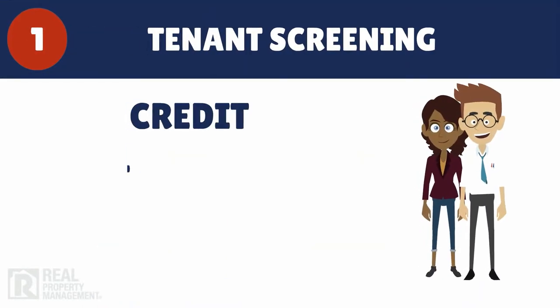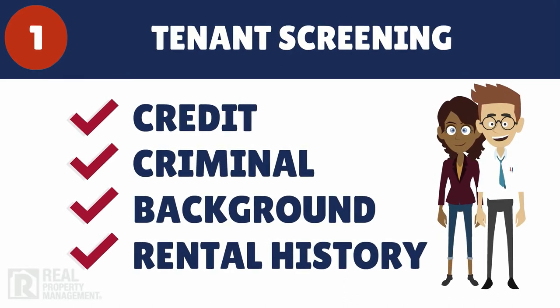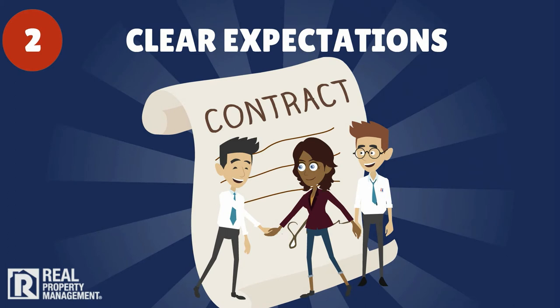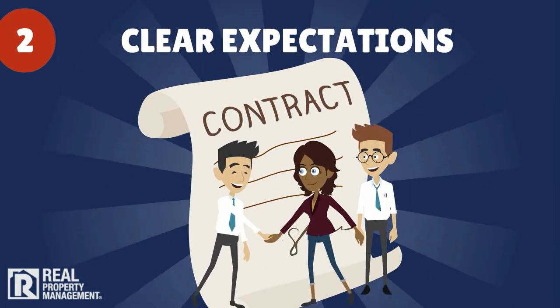the process starts back at the beginning with rigorous tenant qualification and screening. Then, we set expectations with tenants early, communicating our firm but fair rent policies up front.